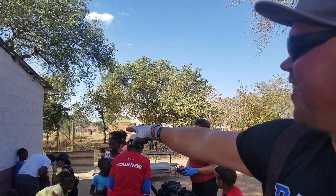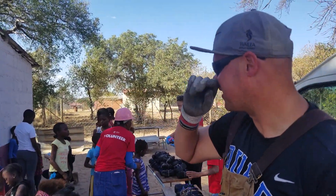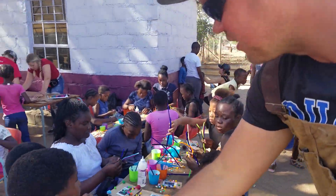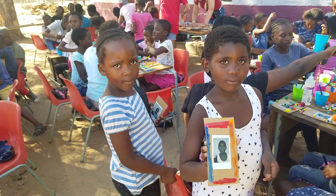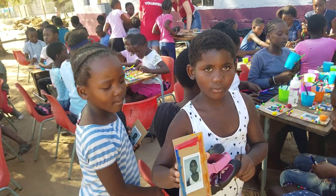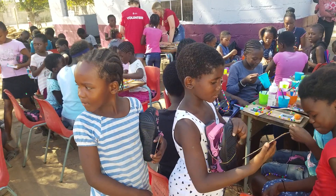They're making arts and crafts, taking Polaroid pictures and getting them printed off. Can you show us your picture, Deary? Oh beautiful! That is so nice. And you got shoes too? Look at that! That's so great!